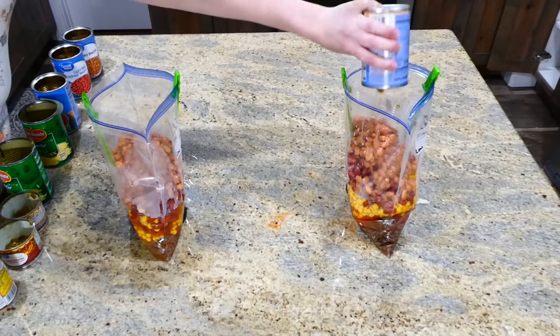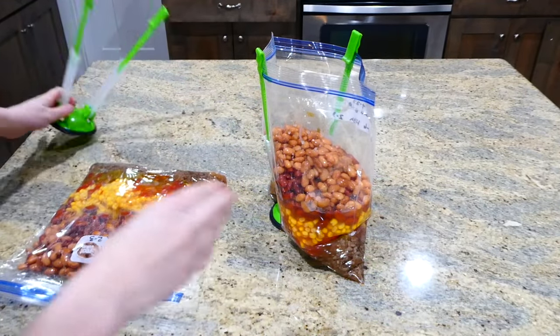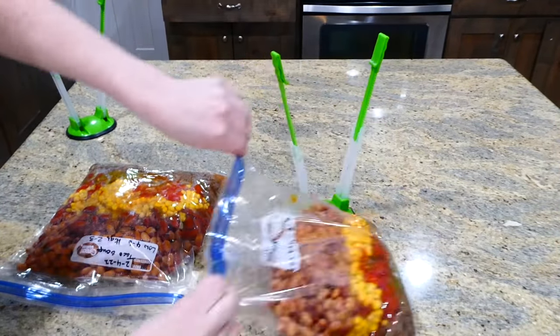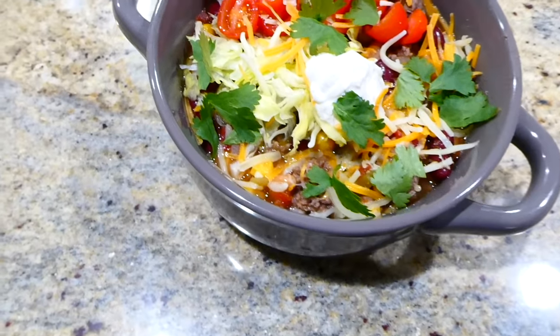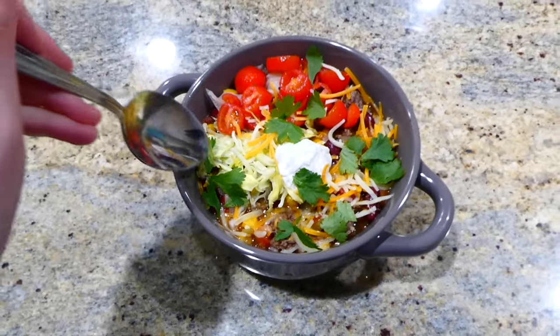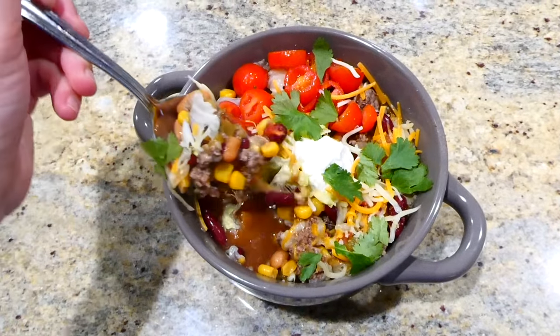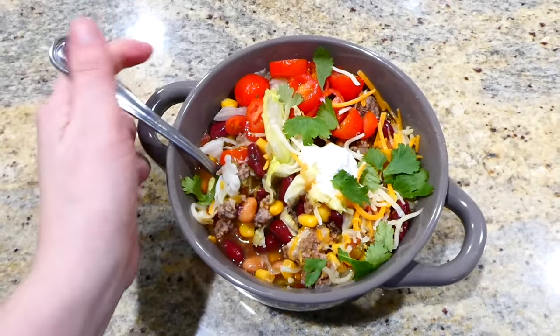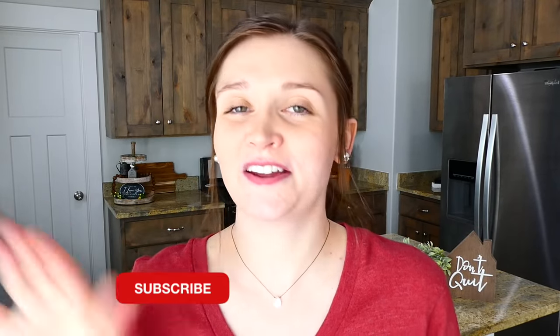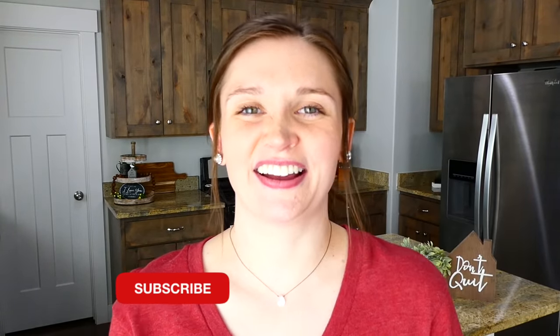These freezer meals typically last around three months in the freezer. After the taco soup is out of the slow cooker, top it with cheese, lettuce, cilantro, cherry tomatoes, and sour cream — it's full of flavor. I have many more videos like this on my channel, so make sure you subscribe so you don't miss any in the future.